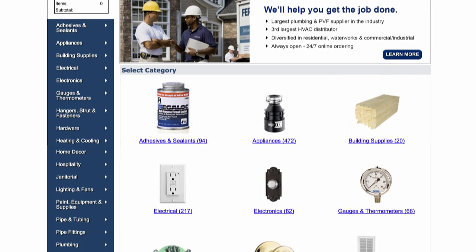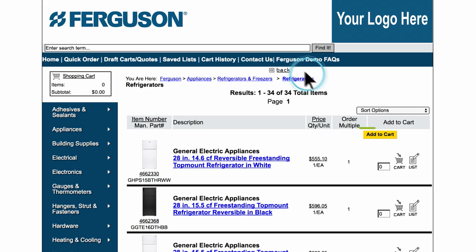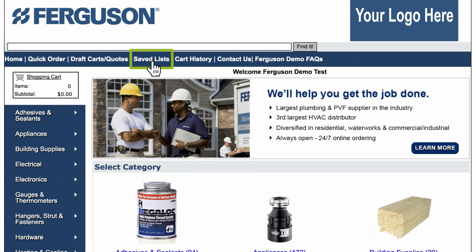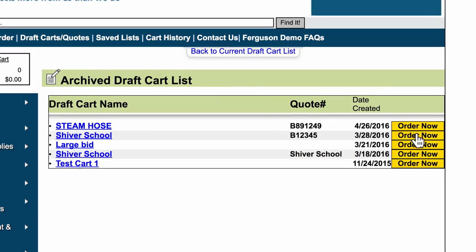There are a number of easy ways to place an order with Punch-Out! You can add a product to your shopping cart by selecting individual products and clicking add to cart. You can also use the save lists and draft cart features to add multiple items to your shopping cart at once.